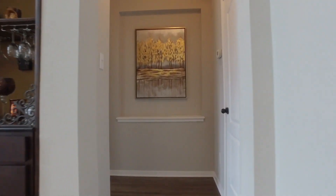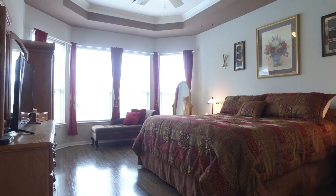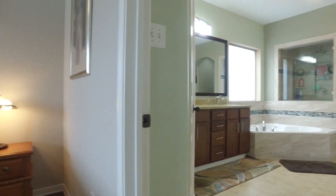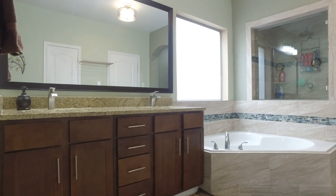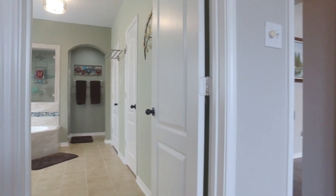The master retreat is gorgeous, overlooking the tranquil backyard. The master bathroom was updated in 2017 — with a large corner soaking tub, granite on the countertops and dual sinks, and a large shower with big closets as well.